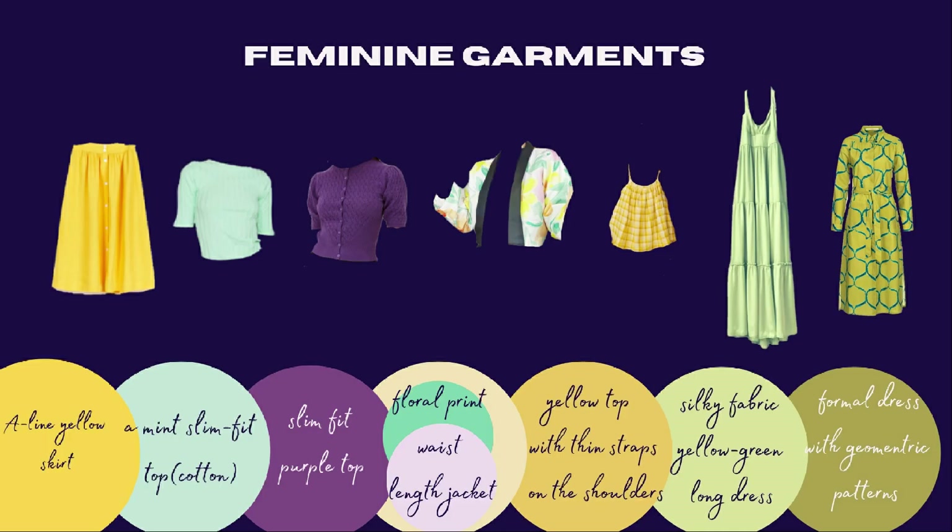In the feminine basket I chose garments whose design or print adds a feminine element. These include an A-line yellow skirt that creates space around the belly and hips — easy to wear at home — a slim fit mint green top and a slim fit purple top, both made from stretchy fabric, a floral waist-length jacket, a yellow top with thin shoulder straps, a silky yellow-green long dress, and a more formal dress with geometrical prints.